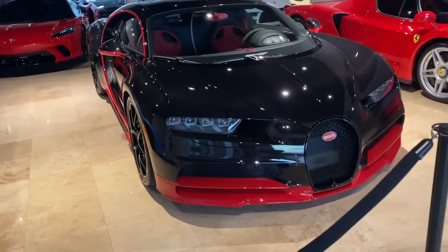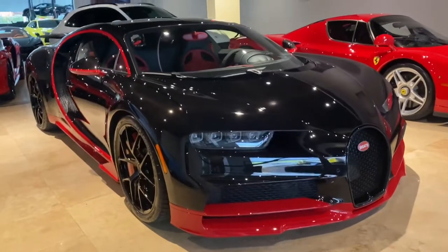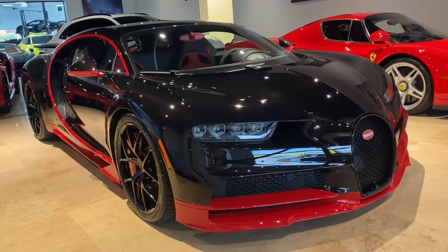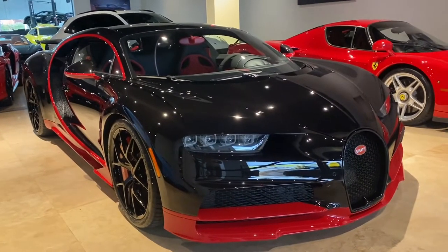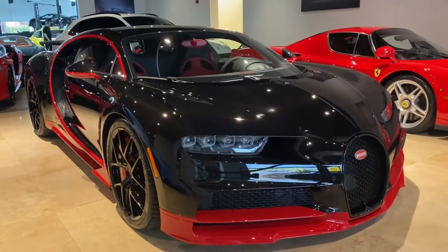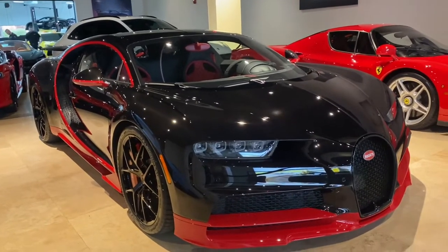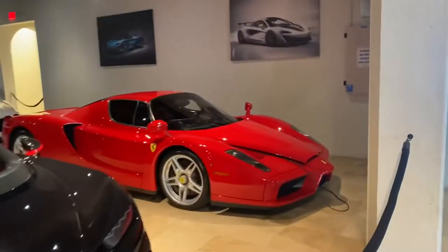Right off the bat guys, there is the Bugatti Chiron. I like the spec on that car. The showroom is kind of closed right now because of COVID, but they allowed us to come in and take a look. They got more cars but we can't see them all, but there's the Bugatti Chiron right next to the Ferrari Enzo.